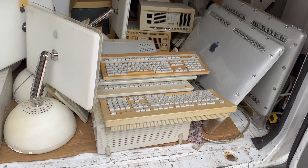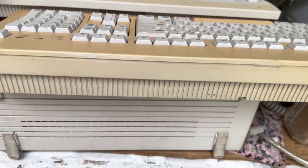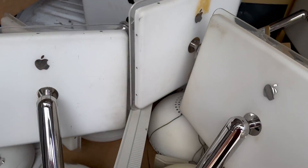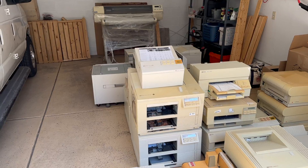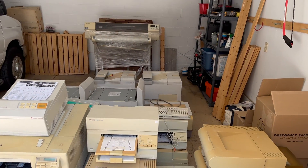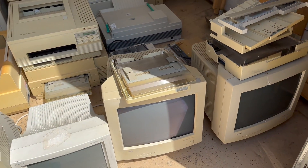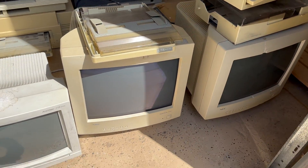Hey everyone, this is John with Roadkill Incorporated. This is the tale of acquiring maybe 200 or so vintage 90s Apple monitors, computers, printers, and other stuff that sat gathering dust in a warehouse for 30 years. This kind of stuff is out there, and if you keep your eyes open, you can find it. You just have to look and be willing to go get it.